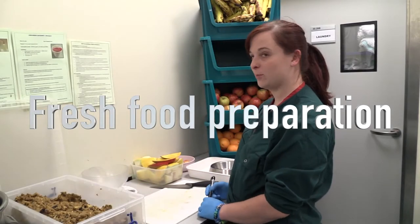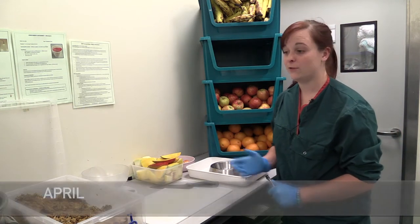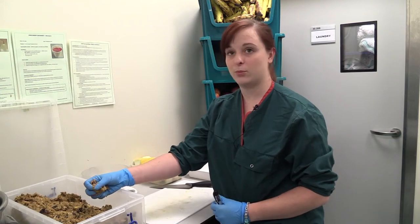This is all the food that we have for the primates. We've got lots of fresh food and we try to give them a huge variety of fruit and vegetables. We give them stuff that we make here every morning — it's made daily — we call it primate mash.